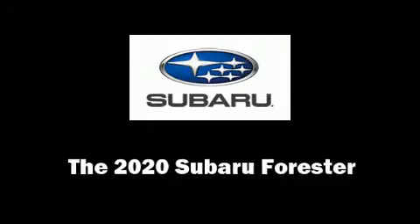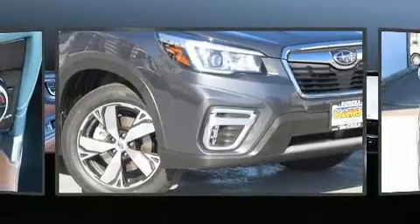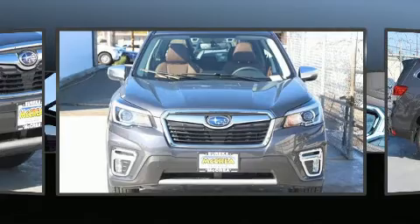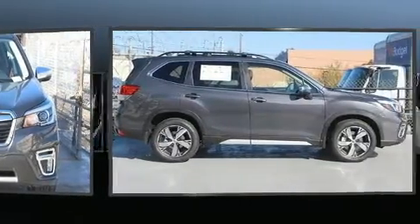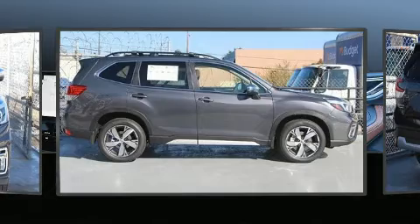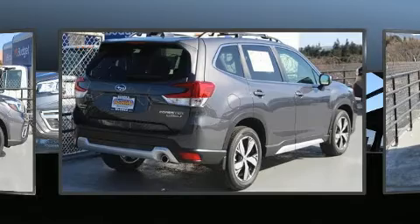Come test drive this 2020 Subaru Forester. Under the hood you'll find a four-cylinder engine with more than 170 horsepower. For added security, dynamic stability control supplements the drivetrain. Subaru prioritized practicality, efficiency, and style by including adjustable headrests in all seating positions.